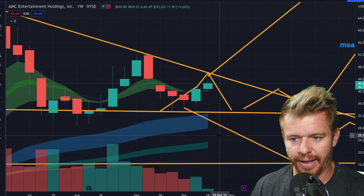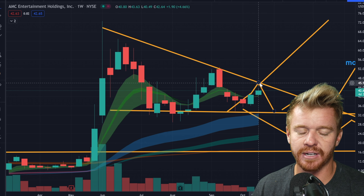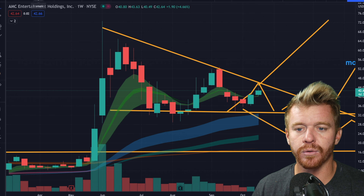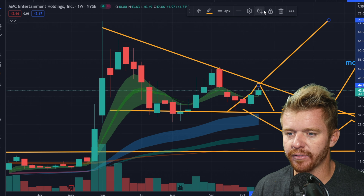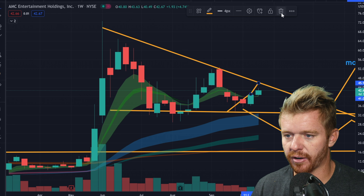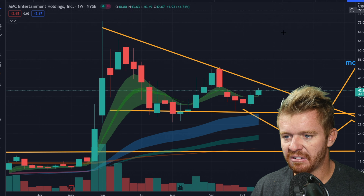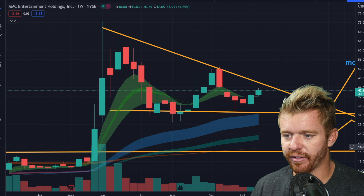Only time will tell. Looking at the weekly chart right now, $45 to $46 is clearly going to be resistance. It's pretty easy to see what is going on. Now that we've identified this, we pretty much know how stocks move up and down in the wave formation. Most stocks don't just go straight to the moon.